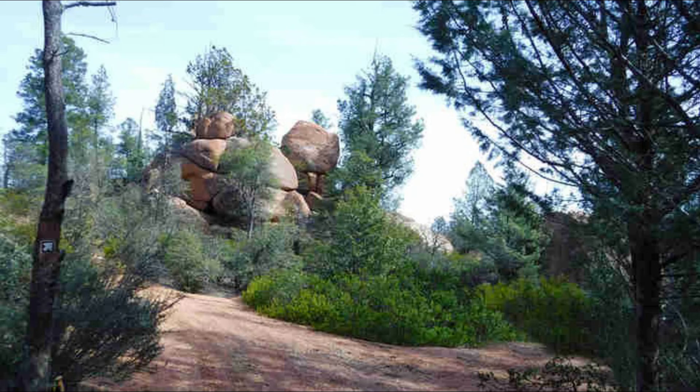Most people park at the end of Phoenix Street and hike up Cypress Trail to reach the intersection of the Boulders South and Boulders North Trails, making it more like a 4.5-mile round-trip hike back to your vehicle.